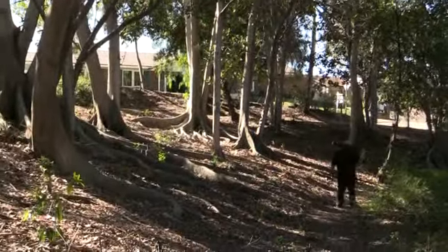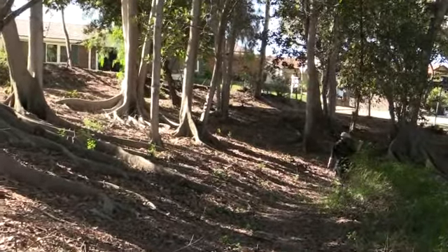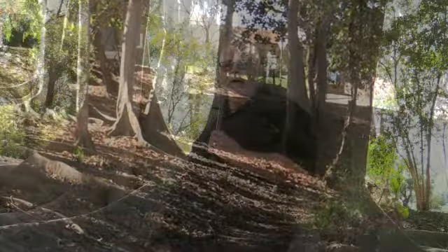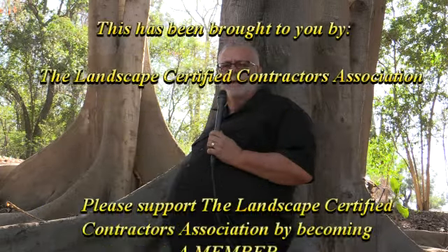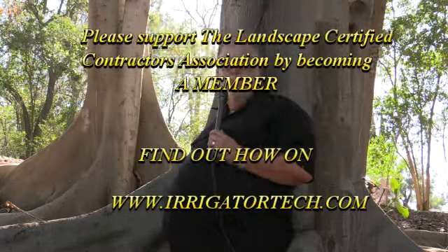Brandon and myself can come out and videotape these unbelievable sites anywhere throughout the world. If you have somewhere you would like us to come video and share on our Green Industry News, that would be fantastic. Thank you to our members — we wanted you to be able to share in this moment seeing all these beautiful trees. We'll see you soon, thank you.